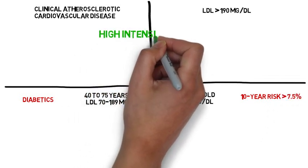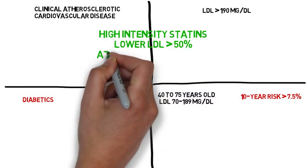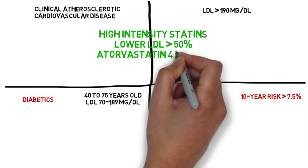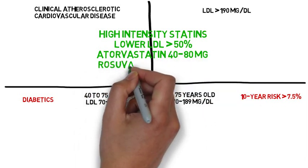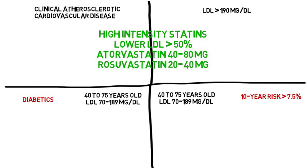In groups one and two, high intensity statins are recommended. High intensity statins lower LDL by greater than 50%. These include atorvastatin 40 to 80 milligrams and rosuvastatin 20 to 40 milligrams.